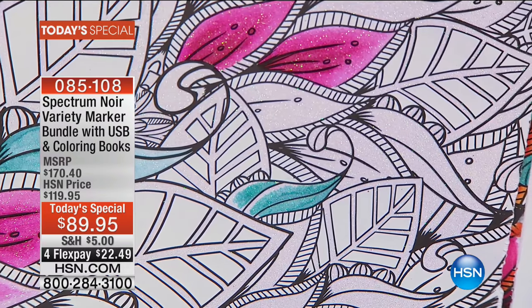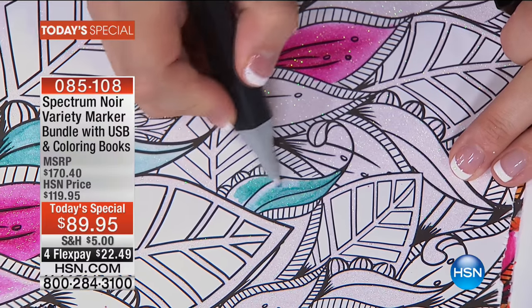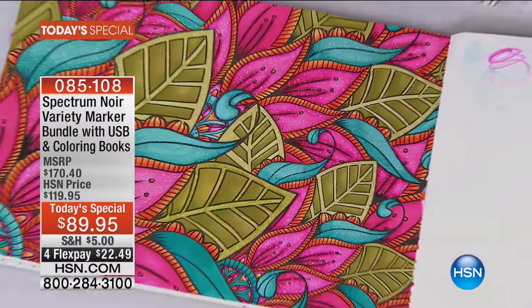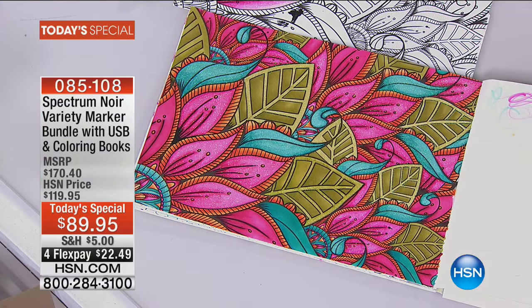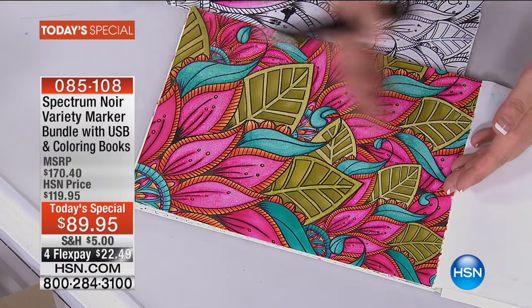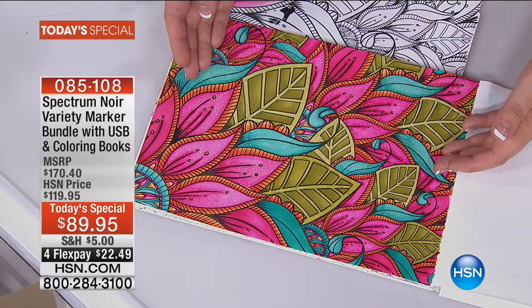What are you getting? It should be, what are you NOT getting? At $89.95, which saves you $80 compared to buying everything individually elsewhere - and you can't buy it individually because it's not available. It does not matter if you've never picked up a marker in your life. I guarantee you, get this today's special and you're going to be able to do this within literally 30 minutes.